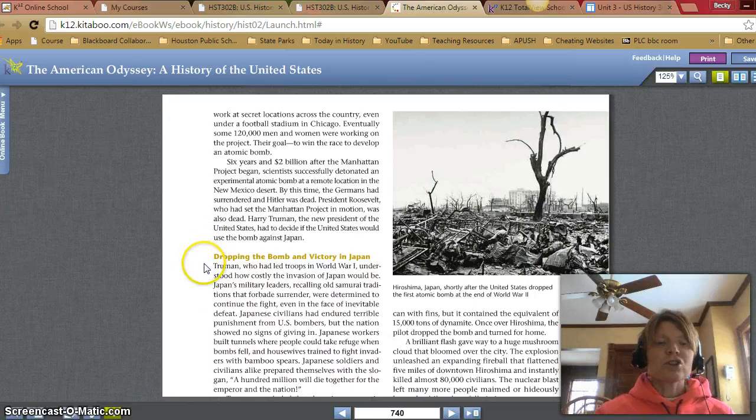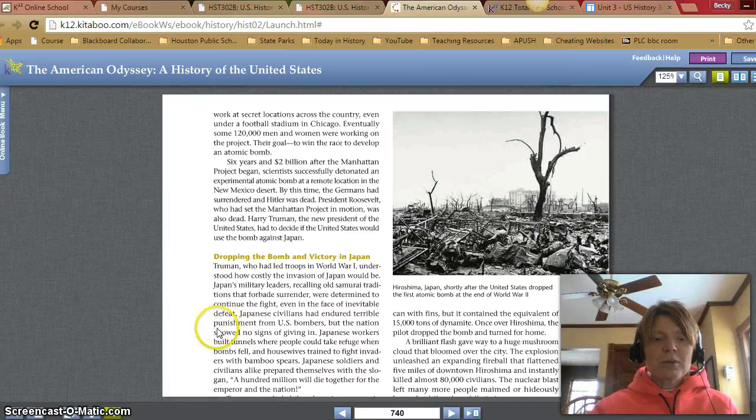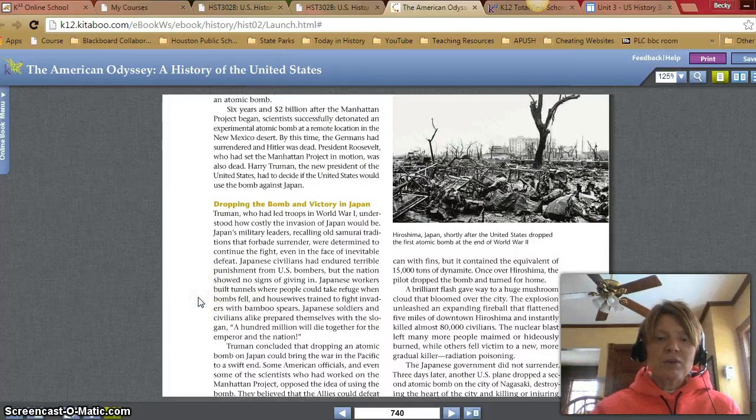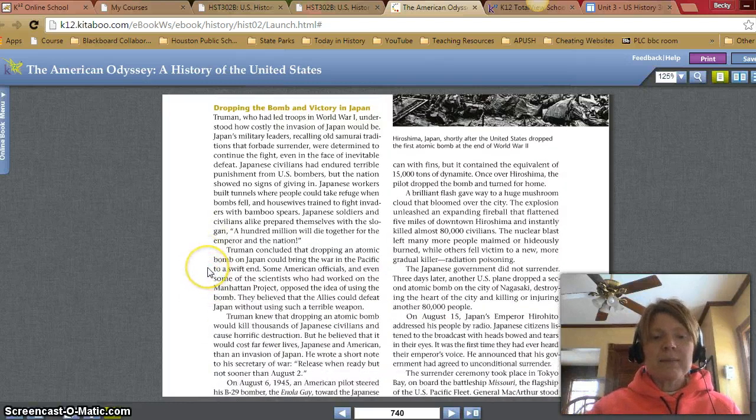By this time, the Germans had surrendered and Hitler was dead. President Roosevelt, who had set the Manhattan Project in motion, was also dead. Harry Truman, the new president, had to decide if the United States would use the bomb against Japan. Truman, who had led troops in World War I, understood how costly the invasion of Japan would be. Japan's military leaders, recalling old samurai traditions that forbade surrender, were determined to continue the fight even in the face of inevitable defeat. Japanese civilians had endured terrible punishment from U.S. bombers, but the nation showed no signs of giving in. Japanese workers built tunnels for refuge and housewives trained to fight invaders with bamboo spears, with the slogan '100 million will die together for the emperor and the nation.' Truman concluded that dropping an atomic bomb on Japan could bring the war in the Pacific to a swift end.